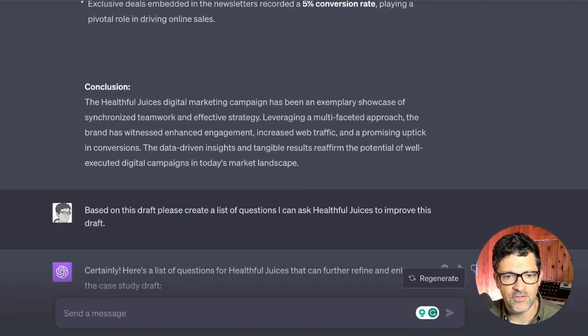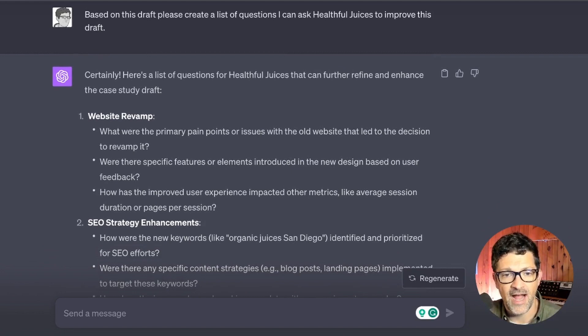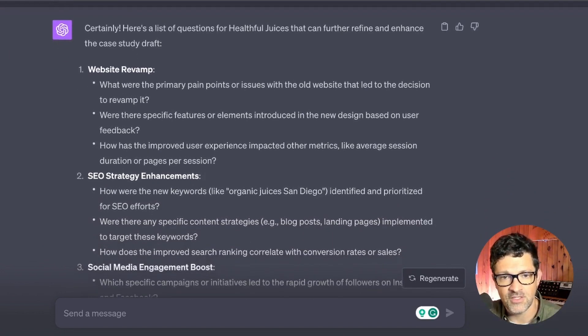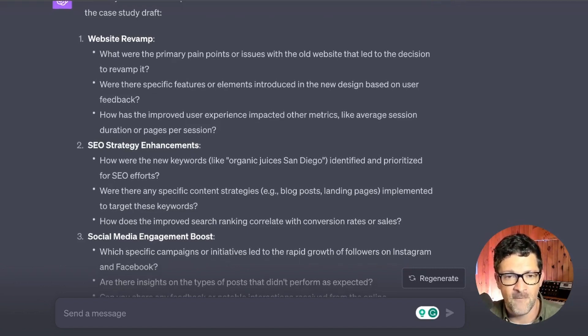Now you're ready to prepare client interview questions. Based on the draft, prompt ChatGPT: please create a list of questions I can ask the client to improve this draft. You can potentially email these to the client, but in my experience that rarely works well — they're just too busy to fill out an email. It's far more impactful if you can get them on a quick 20 minute call.